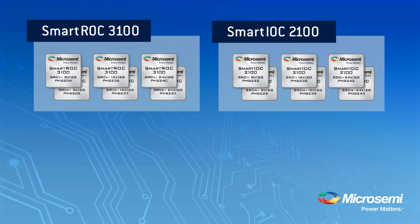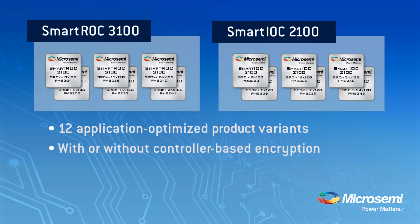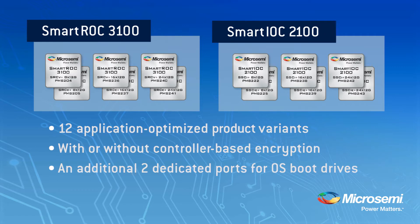This new generation of I/O controllers boasts a total of 12 application-optimized product variants, including a wide variety of port densities. Variants are available with and without controller-based encryption — the industry's only such offering. Our 16 and 24 port controller variants also offer an additional two dedicated ports intended for OS boot drives, thereby offering the highest port density in the industry.